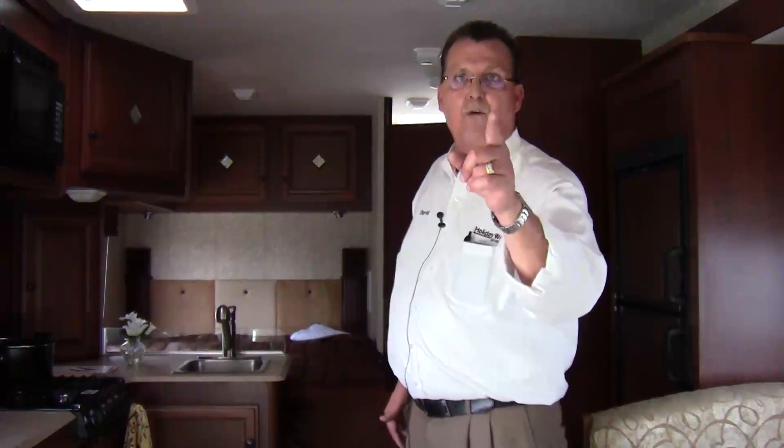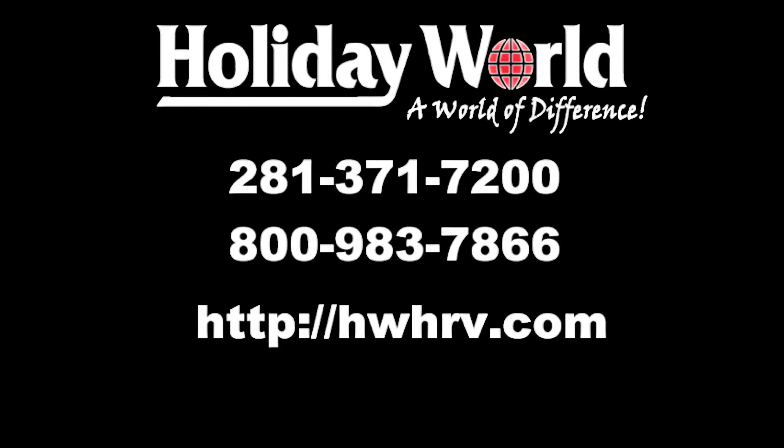I look forward to talking to you. We're looking forward to taking care of you right here at Holiday World. Thank you.